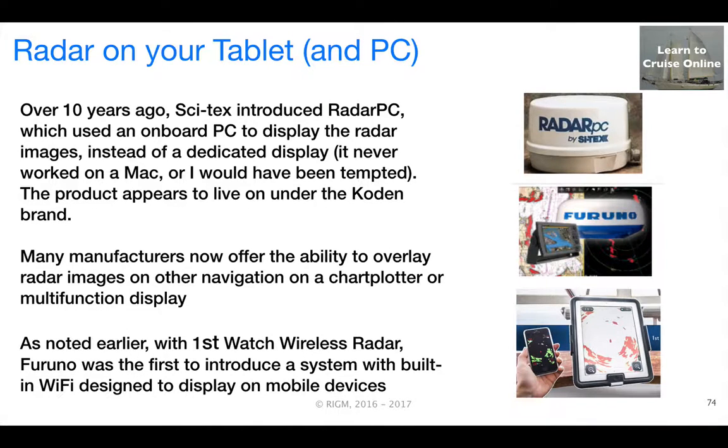About 10 years ago, I was aware that a company called Cytex had introduced Radar PC. That was used on an onboard Windows PC laptop to display the radar data instead of a display unit. Since it only worked with Windows, as a Mac user, that was a sufficient barrier and I wasn't all that interested. The product seems to have been downplayed in recent years, but still seems to be available under the Coden brand.